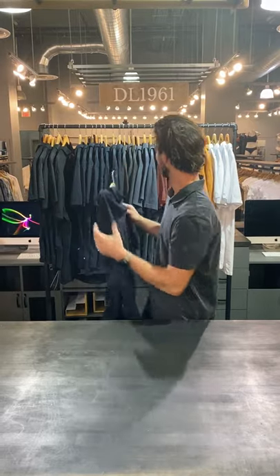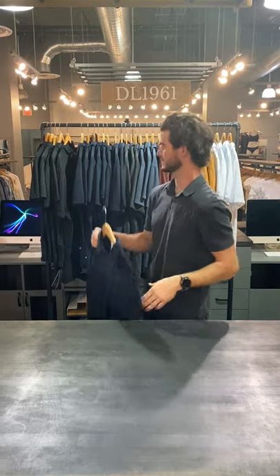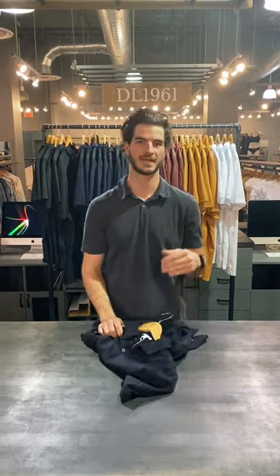We have all the colors right here — core colors, seasonal colors. Come on in: Santana Row, Ocean Avenue, and Carmel. See you guys later.